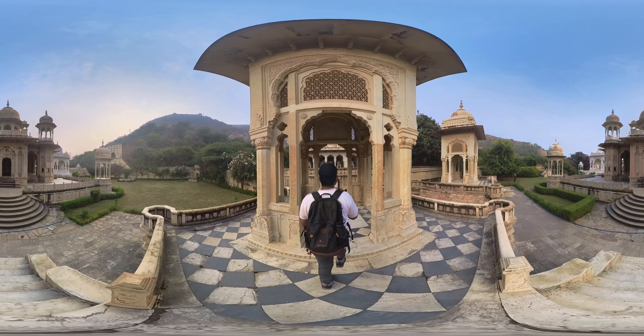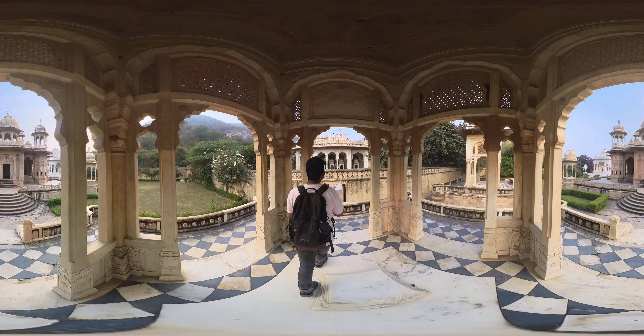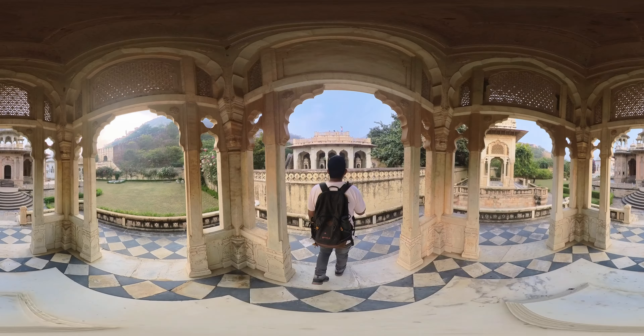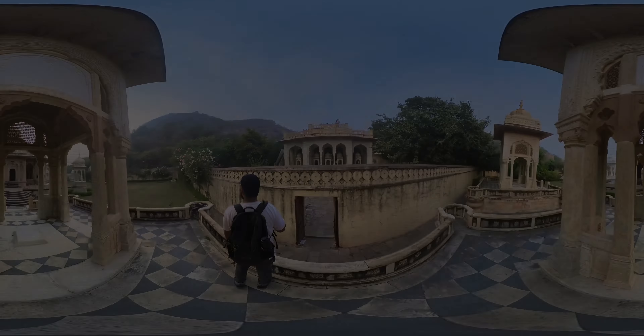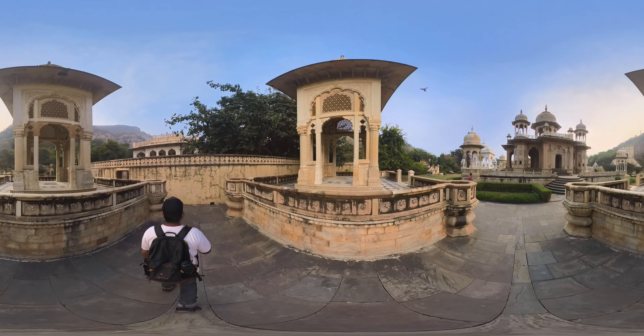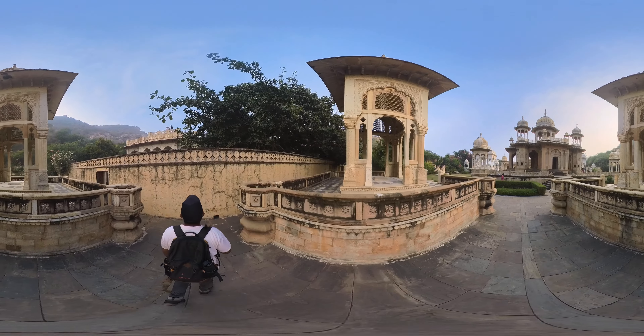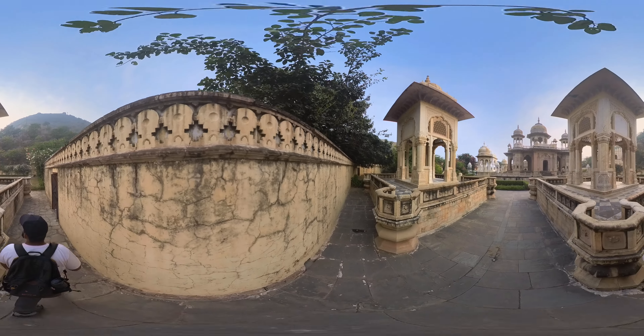The architecture of the chhatris is a blend of Rajput and Mughal styles. The structures are adorned with intricate carvings including floral patterns, mythological figures, and detailed friezes. The domes of the chhatris are ornately designed, adding to the grandeur of the site.